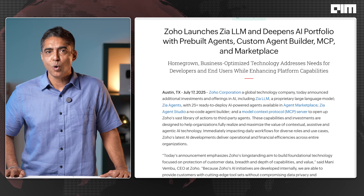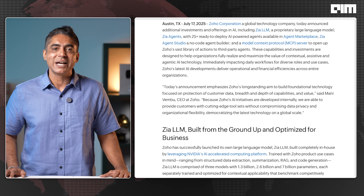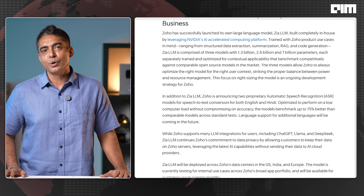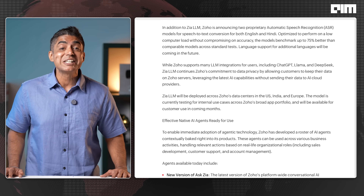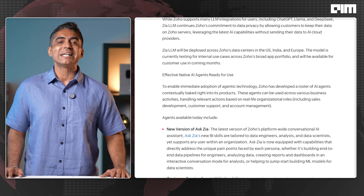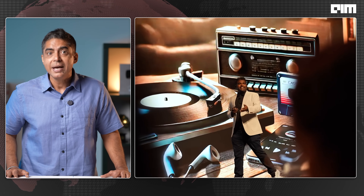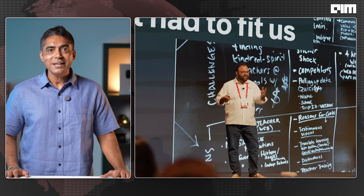Why does this matter? While big tech fights for cloud dominance, Zoho is quietly rewriting enterprise AI with zero ads, zero investor pressure and total control of its data centers. This is India's playbook for AI at scale — grounded, open and deeply integrated. With 130 million-plus users, 18,000 employees and no external funding, Zoho is building something most unicorns can only dream of.